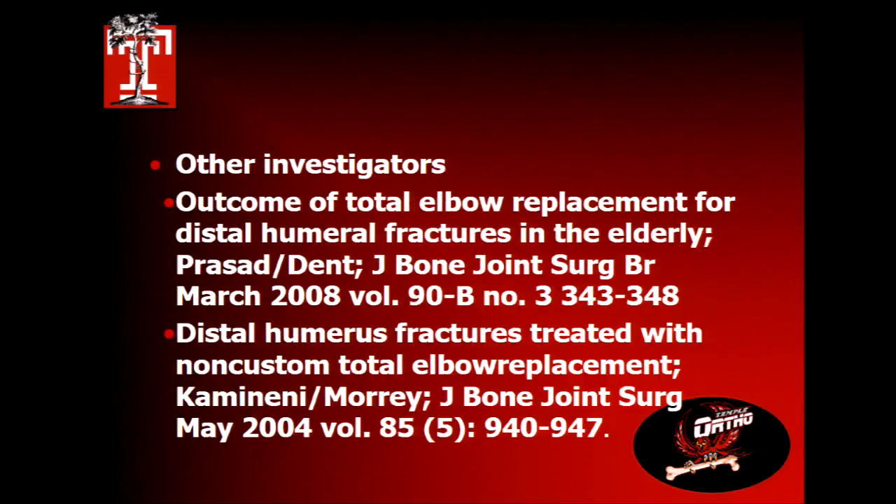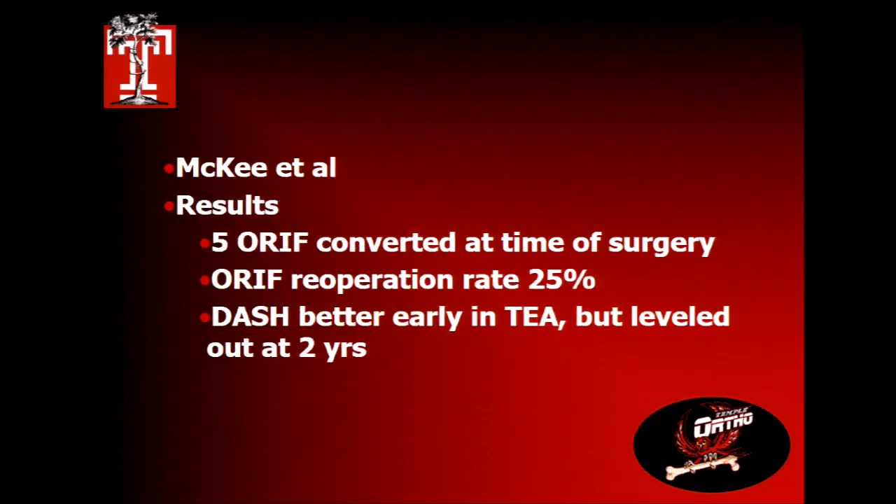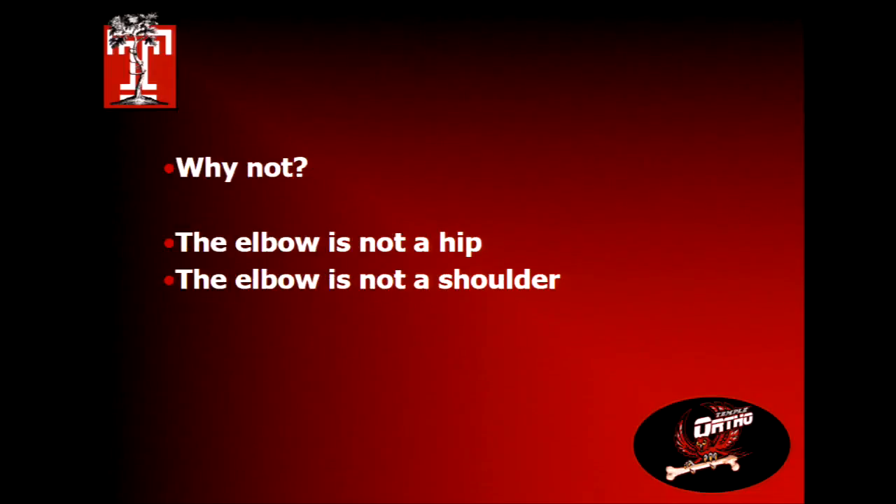Other investigators looked at similar data; the second study from the Mayo Clinic was essentially the same patients plus more, several years later. A group in Toronto conducted a prospective randomized controlled study of 42 patients, 21 assigned to each group, comparing functional outcomes and complication and re-operation rates. Five times the surgeon converted to total elbow intraoperatively. The ORIF group had a higher re-operation incidence. DASH scores were better early in the total elbow patients, but at two years they leveled out.